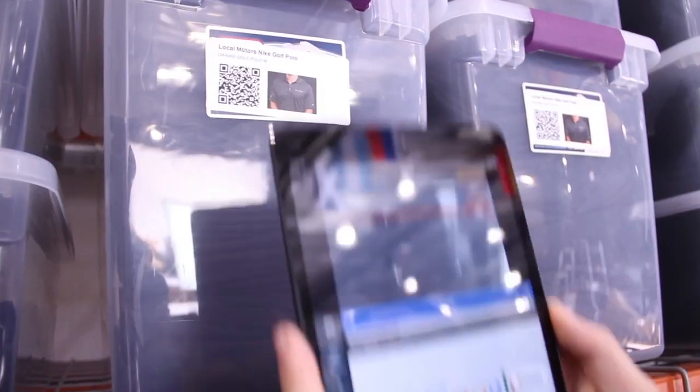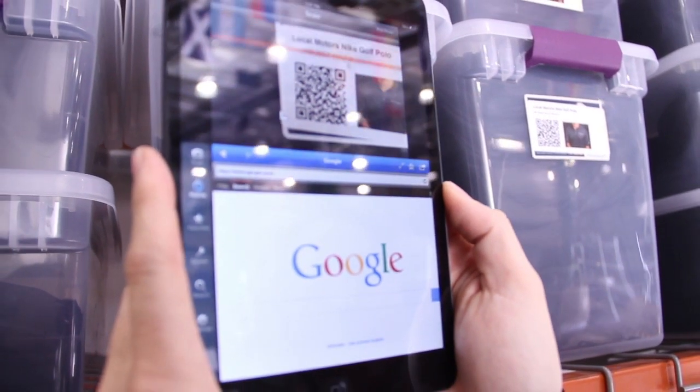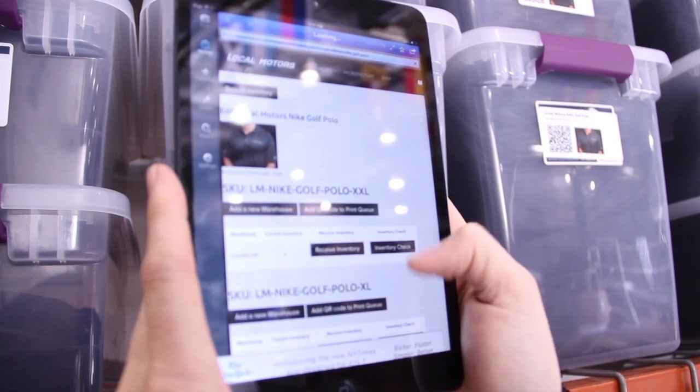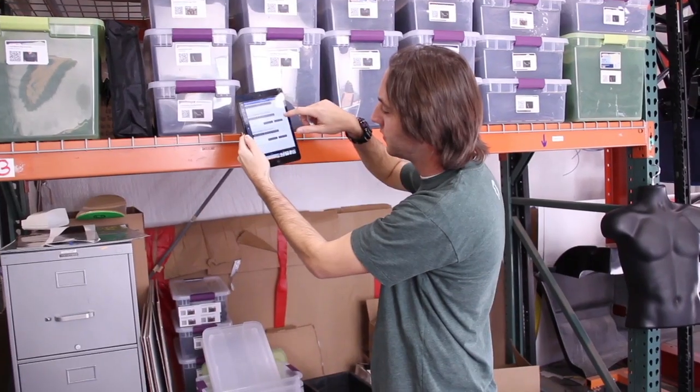So if I pull up the scanner here and scan the QR code, it brings us up to a page in the back end where we have all of our different SKUs for this product.